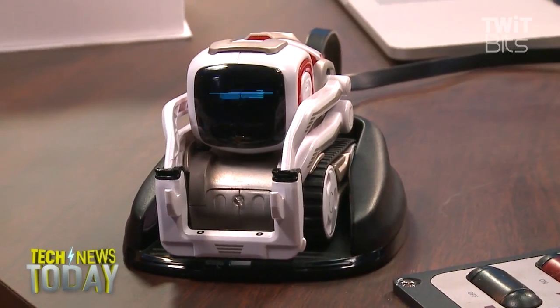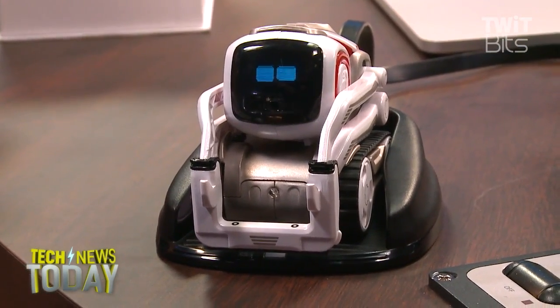He fits in the palm of my hand. You use an app, and you have to connect with Cosmo via Wi-Fi to your smartphone directly.